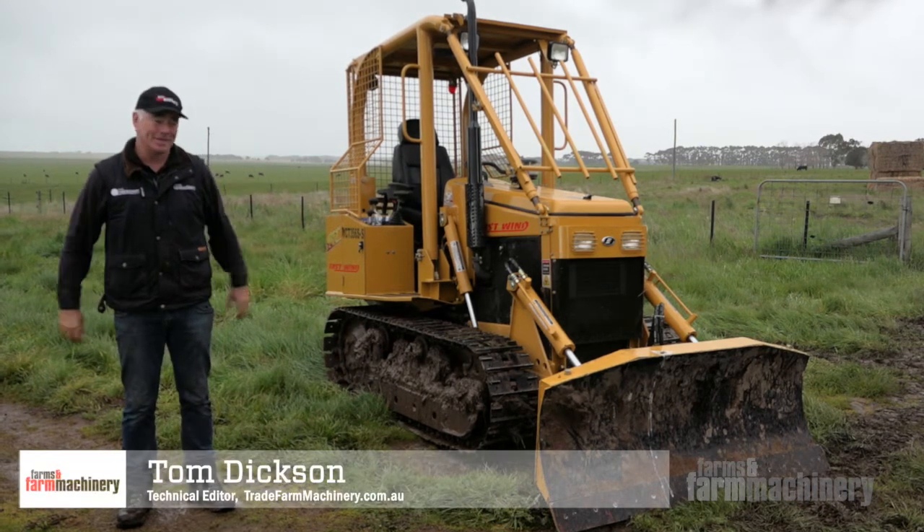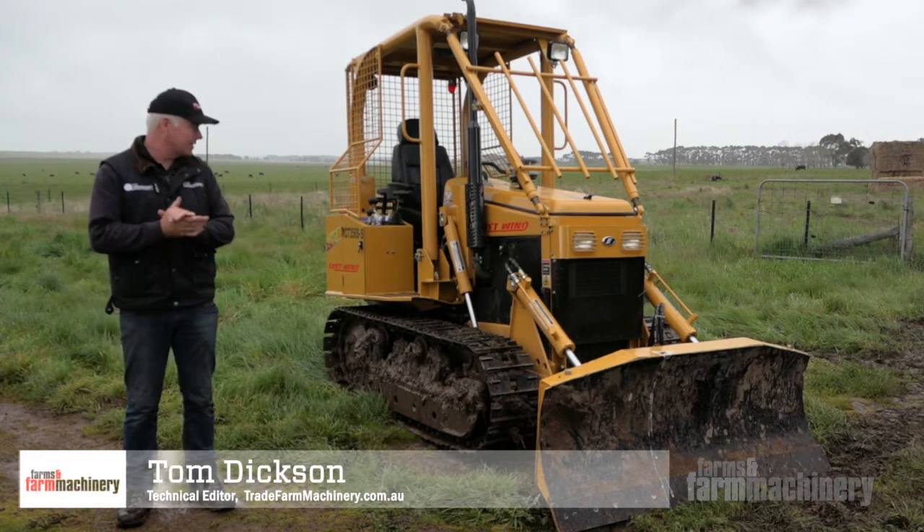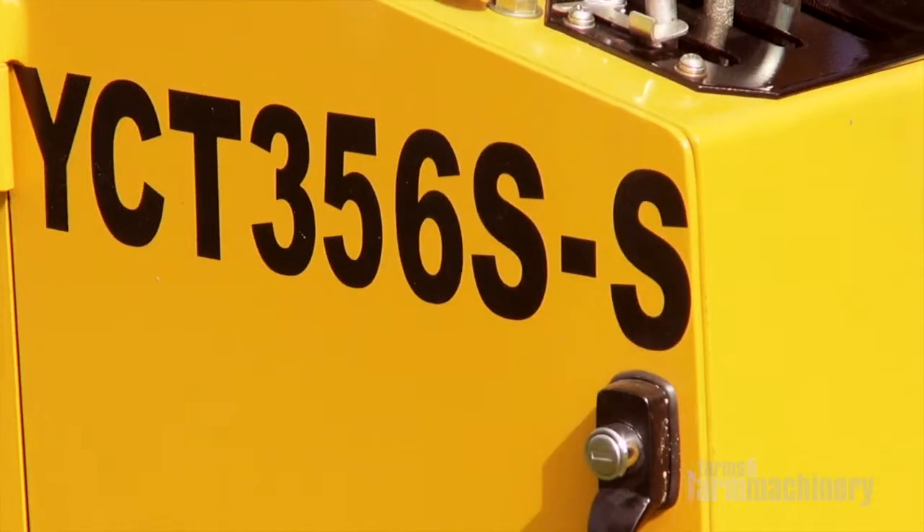The weather has turned absolute rubbish, but over the past three or four days I've had great fun driving around in this little Eastwind YCT crawler tractor.